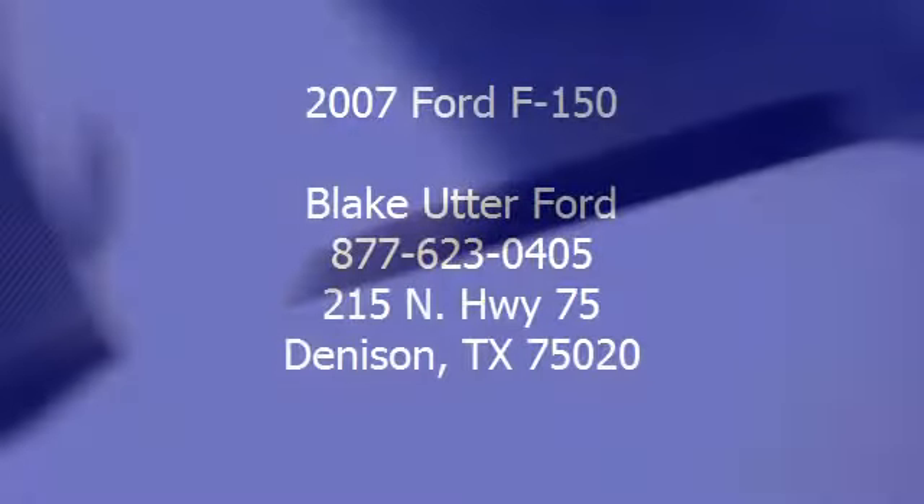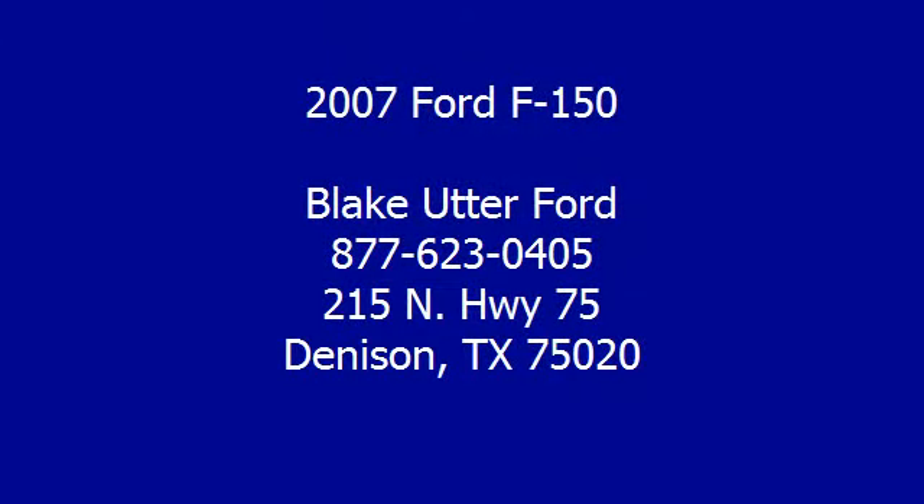From carpooling the neighborhood kids to navigating the most rugged terrain imaginable, the 2007 F-150 can do it all.